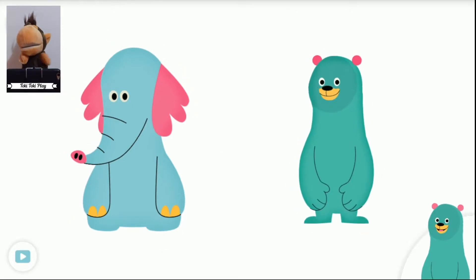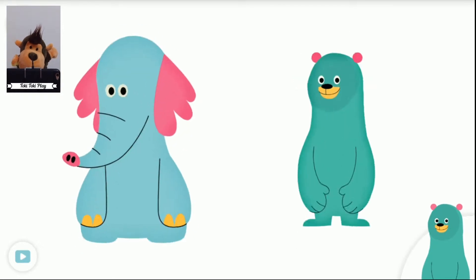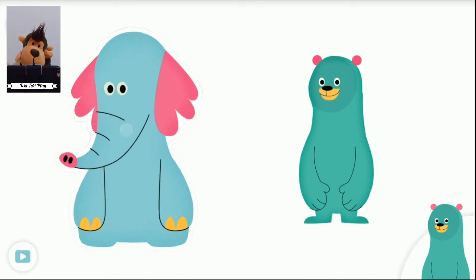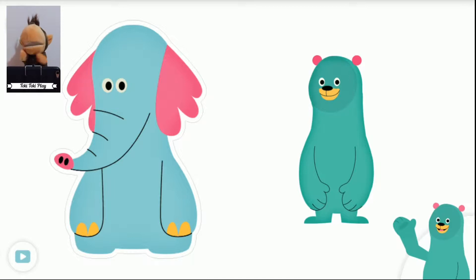Who wrote the story? Tap the book's author. That's right. I am the author. Who drew the pictures? Tap the book's illustrator. Allo. That's right. Allo is the illustrator.